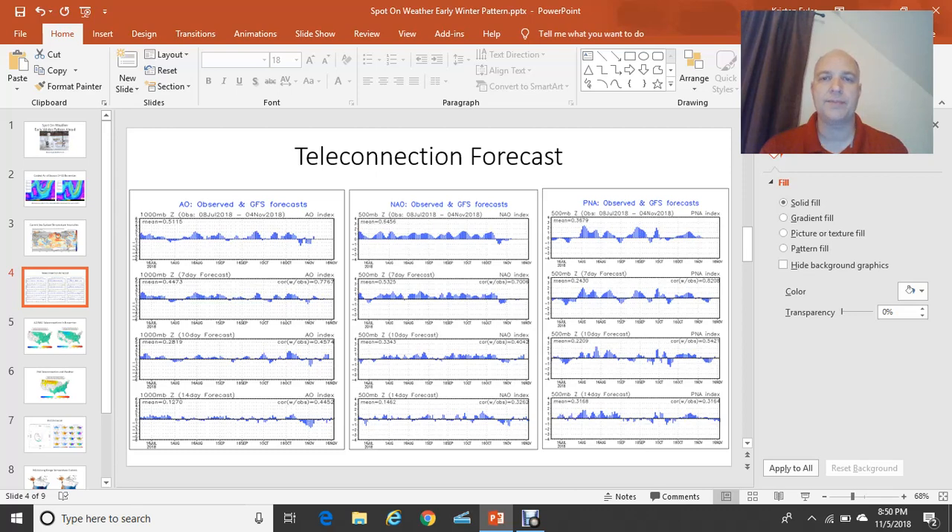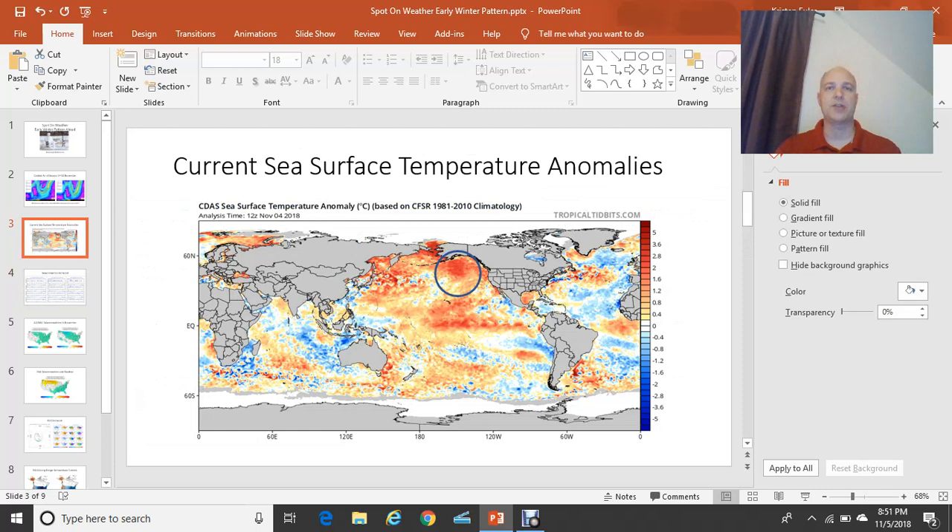The Pacific North American pattern: if it's a positive Pacific North American pattern, it favors an upper air ridge in the western U.S. and a trough in the eastern U.S. If it's a negative Pacific North American pattern, it favors a trough in the west and a ridge in the east. You have to look at all these teleconnections when developing a long-range forecast. You also have to look at the sea surface temperatures, especially in the Pacific Ocean, because our weather — as you know — from the middle latitudes moves from west to east.